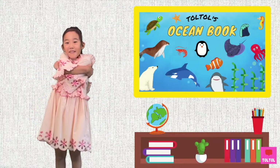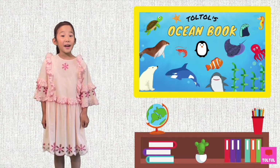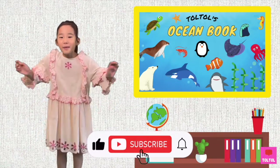That's a wrap for today's ocean animal: the ray! I hope you guys enjoyed this episode, and don't forget to subscribe! See you next time! Bye-bye!